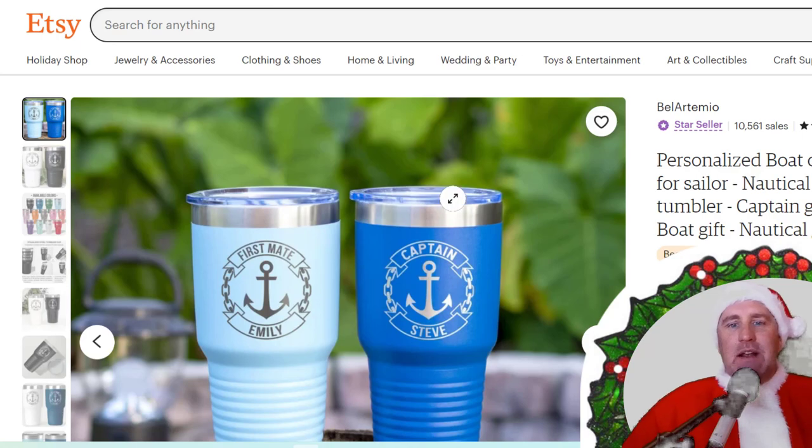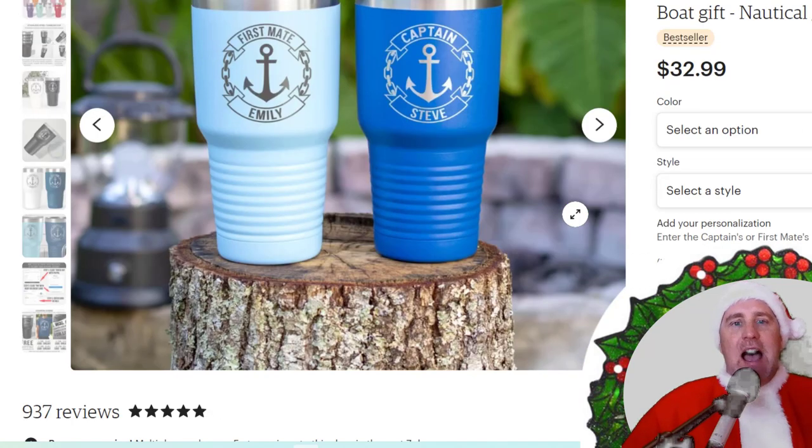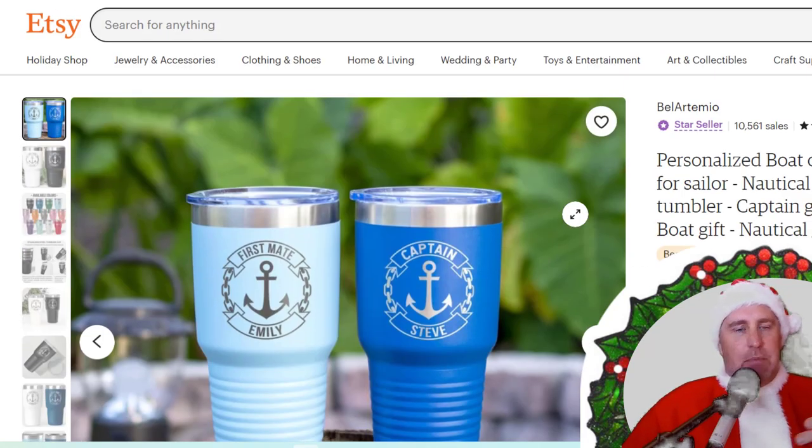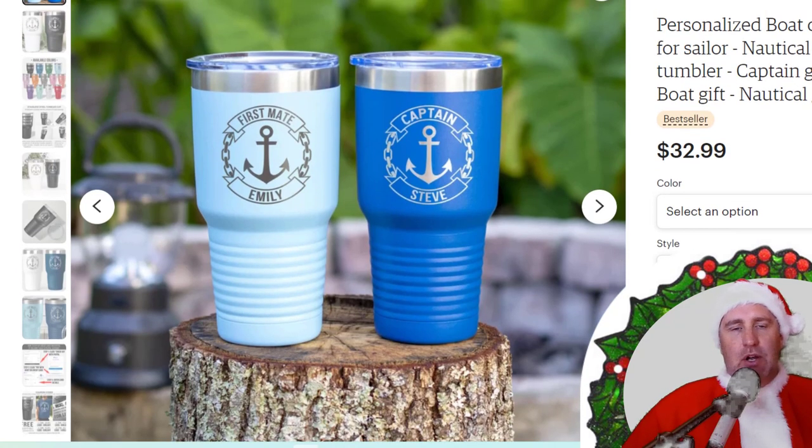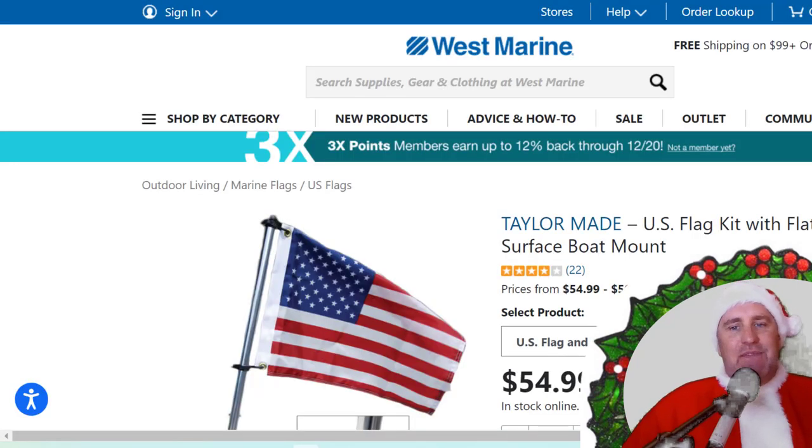If you want a little personalization, I love using a Yeti cup or insulated cups on the boat. Go to Etsy and you'll find all sorts of different options — they can customize it for you. There's probably somebody in your neighborhood that can put graphics on a cup. You can even get matching ones to match the color of your boat.